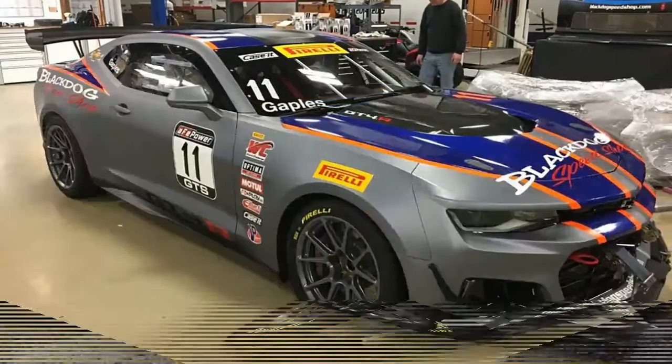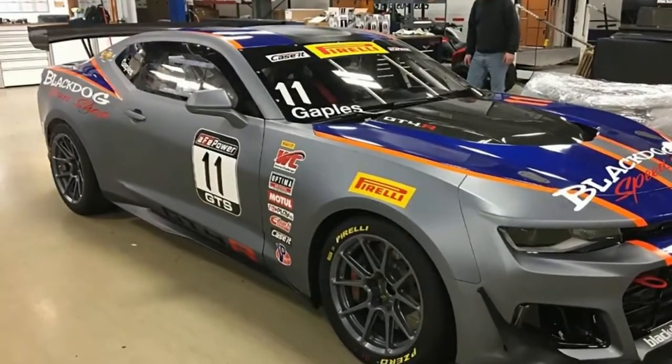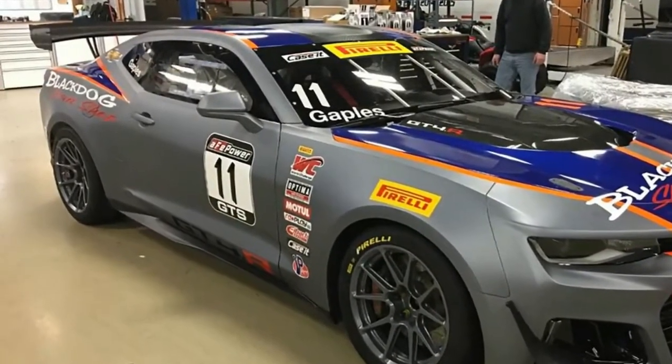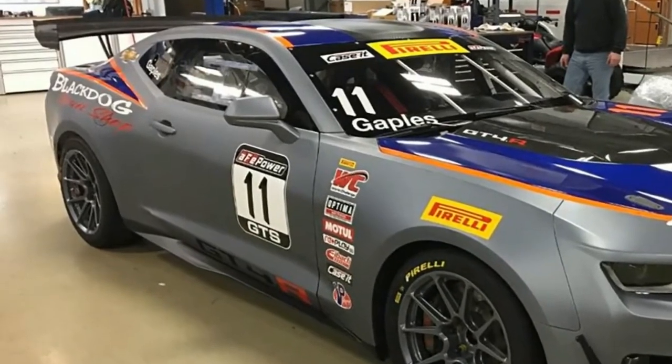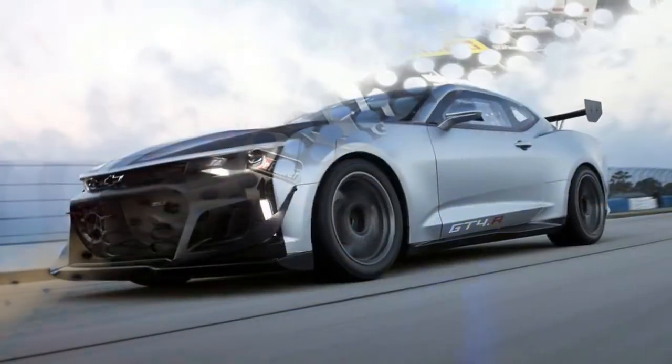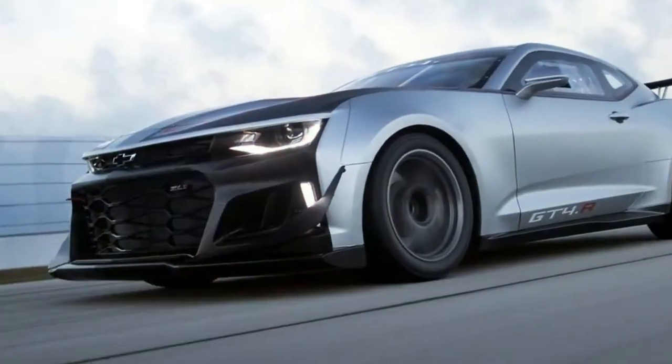This weekend, the GT4.R will make its debut at the Pirelli World Challenge race in St. Petersburg, Florida, and will be campaigned by the Illinois-based Black Dog Speed Shop while being driven by Lawson Aschenbach, a four-time Pirelli World Challenge champion.